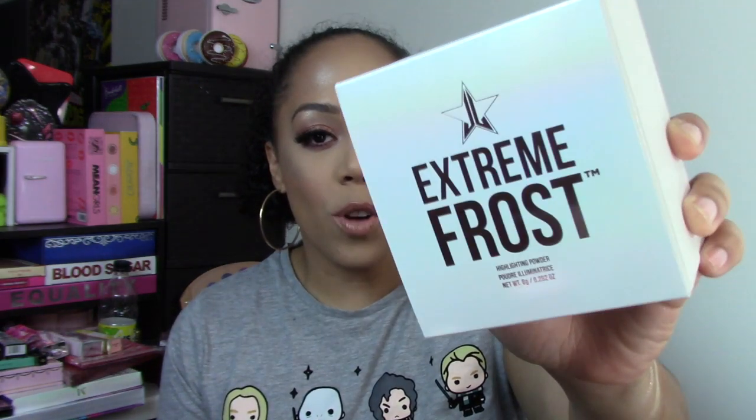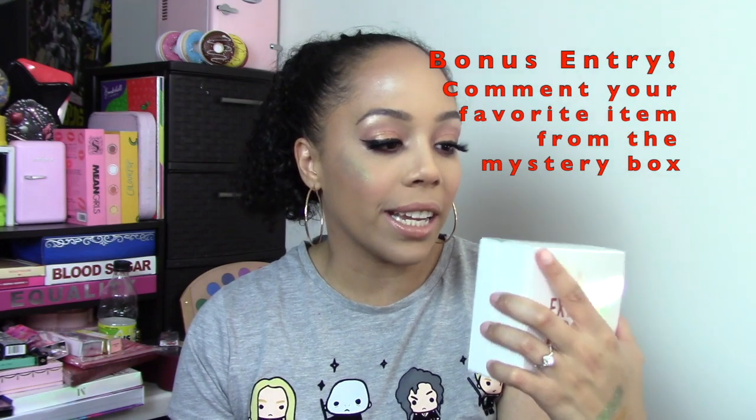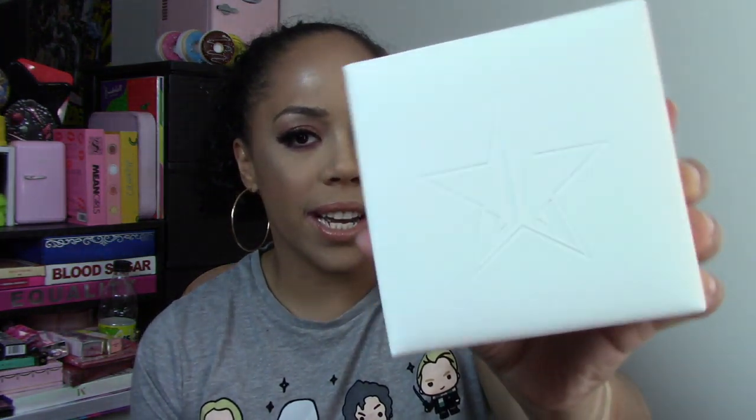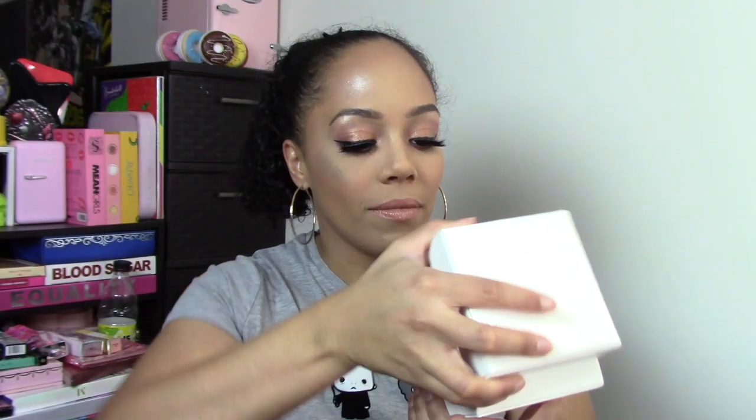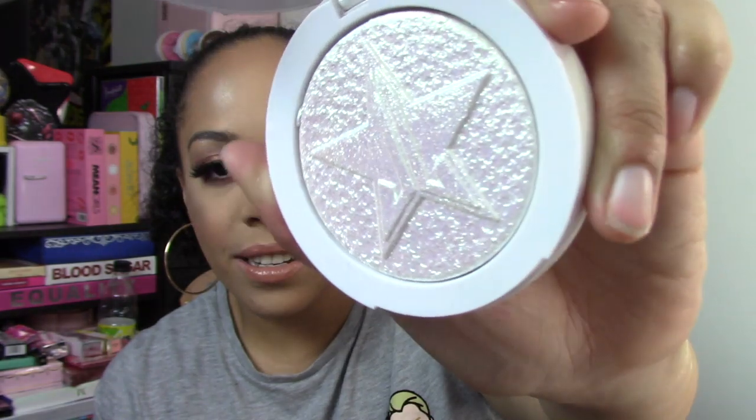Alright guys, now we're on to the last one — this is the Extreme Frost. I'm really excited about this because it is absolutely beautiful from what I've seen so far. Wow, it is really big — here it is: Extreme Frost. It says 'Tune your face with just one swipe, rich and decadent, drenched in glitz — so blinding it hurts.' I got the color 'Sour Ice.' Very nice material — there's the star logo. Let me take her out. This is what it looks like inside.